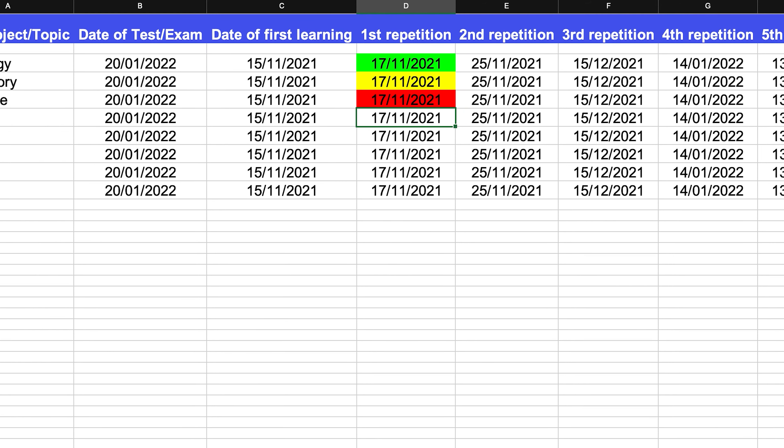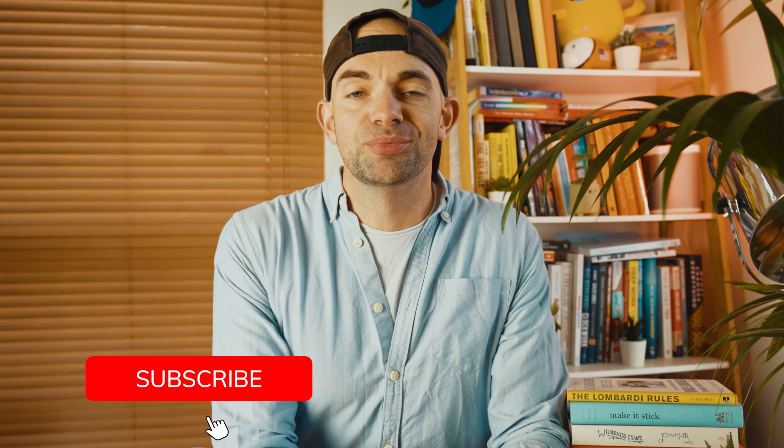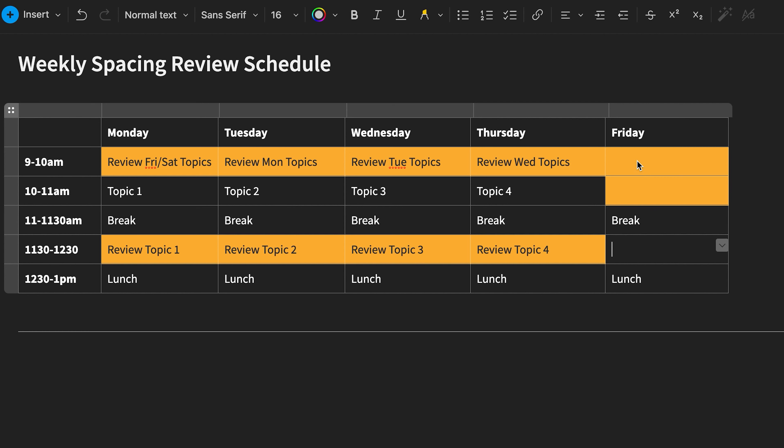I also used Google Sheets or an Excel document with the exam syllabus and topics in one column and I'd colour in red the topics I struggled with so I knew what to prioritise. There's a link in the description to an exam spacing schedule which you can adapt. By focusing on the most commonly tested topics and those you're weakest at, you're also following the Pareto principle — the 80-20 rule — whereby 80% of your results will come from 20% of what you're focusing your studying on.